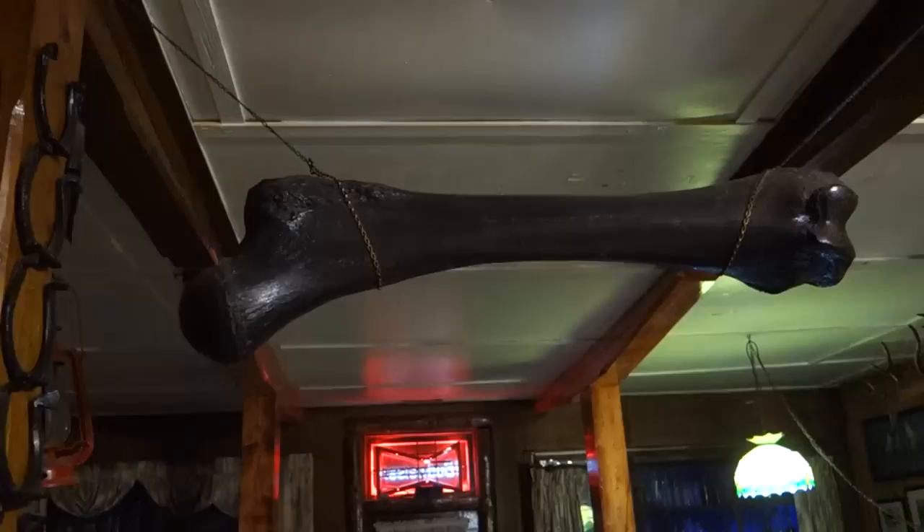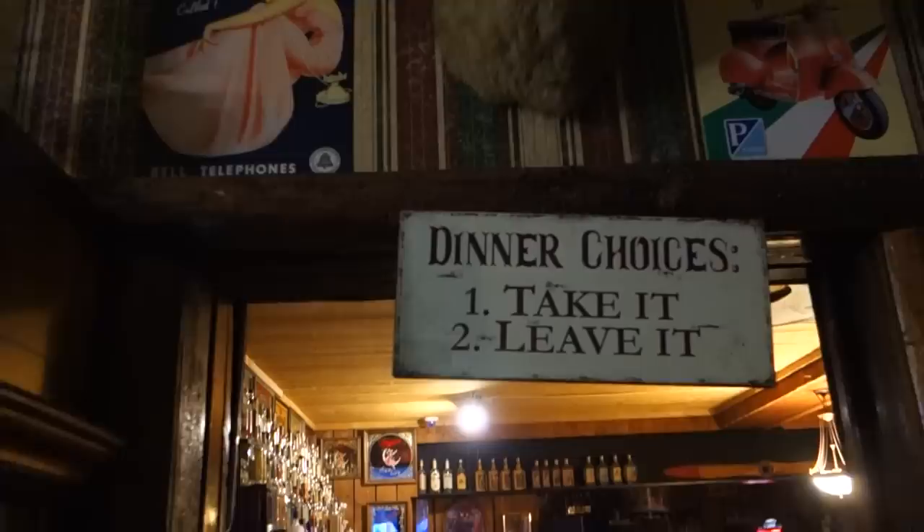Look at this, dude. This is like the best. Oh my gosh. Holy crap, that's a huge bone. Dinner choices — take it or leave it. Just like any bar in the middle of nowhere, you gotta have a pool table, gotta have a foosball table of course. Little DJ booth in case you want to get crazy. And a pretty cool bar. This is actually surprisingly cool for this little town.